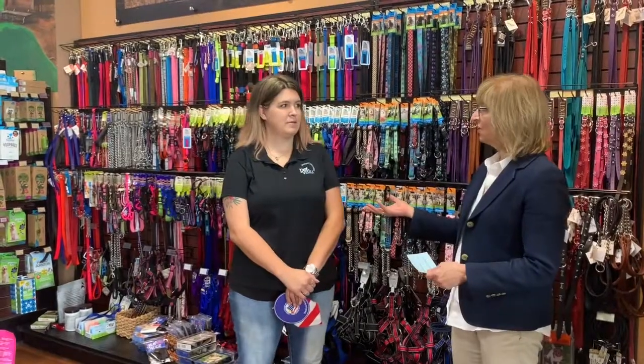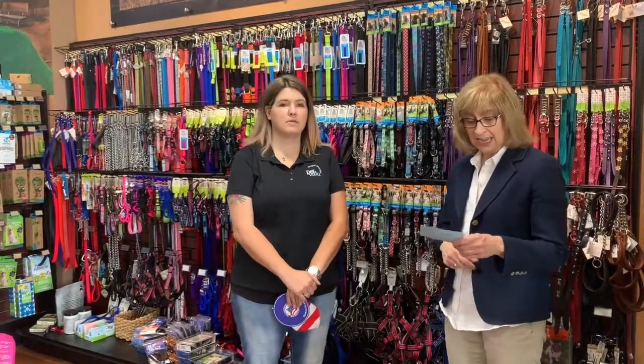Steph's going to tell us a little bit about the store, maybe tell us about the unique service with the washing, and then we'll talk a little bit about food and some of the products, and then, more importantly, some of the services that they offer to the community.